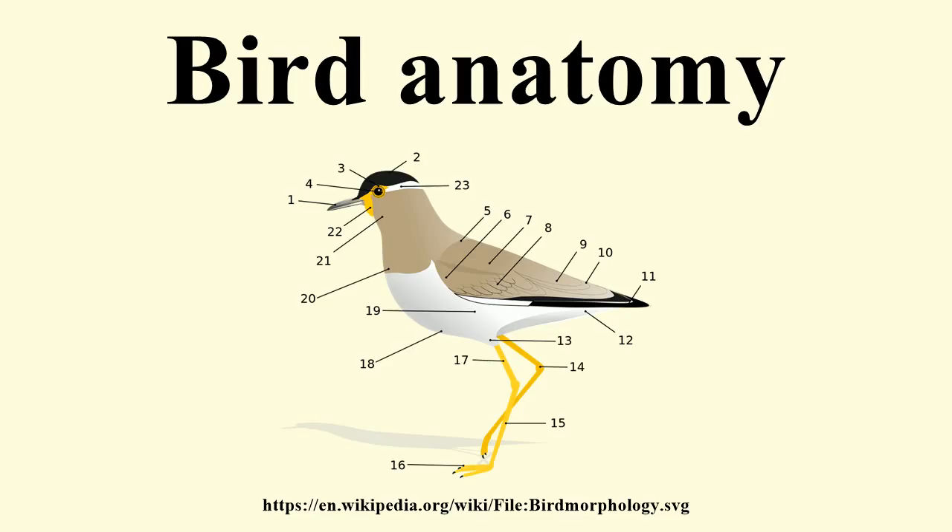Flightless birds, such as ostriches and emus, demonstrate osseous pneumaticity, possessing pneumatized femurs and, in the case of the emu, pneumatized cervical vertebrae. Birds also have more cervical vertebrae than many other animals. Most have a highly flexible neck consisting of 13 to 25 vertebrae.